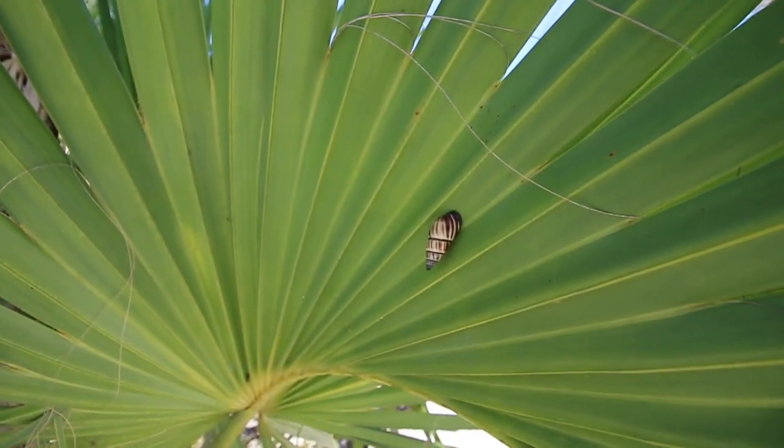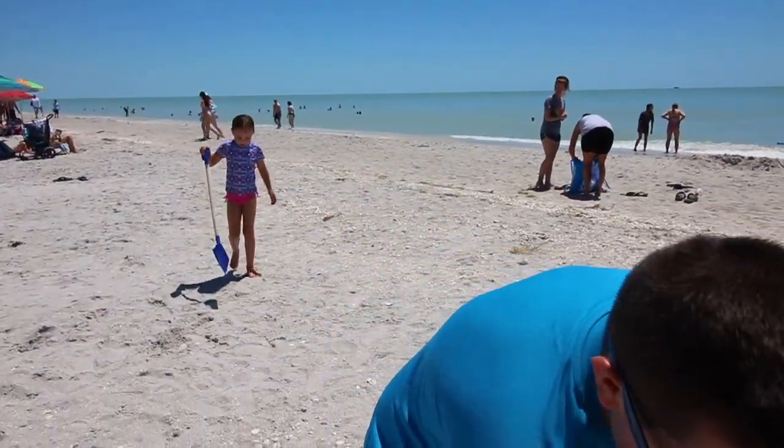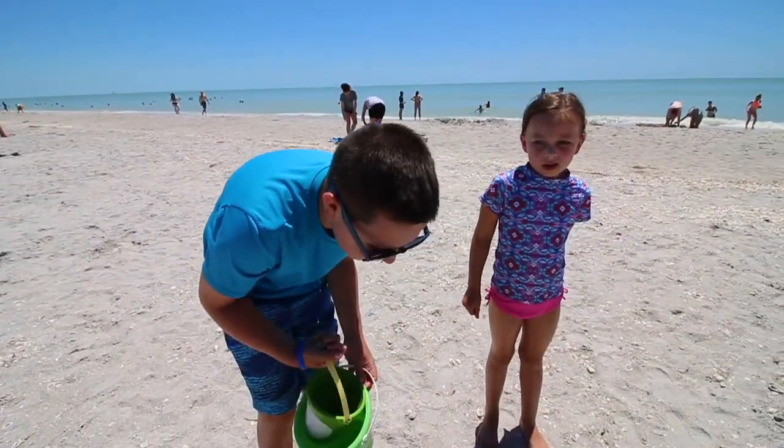Aww, it's a little snail! I already have my sunscreen on and stuff. I'm going to go out and look for the good shells.